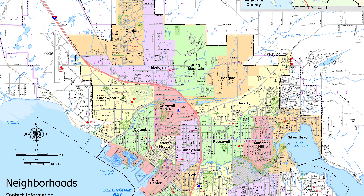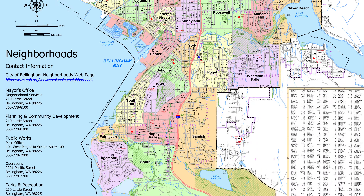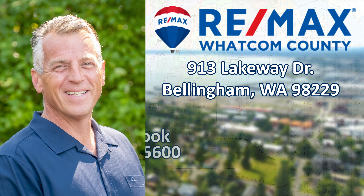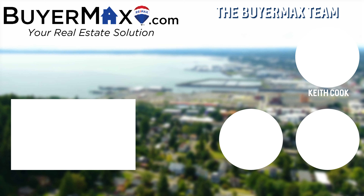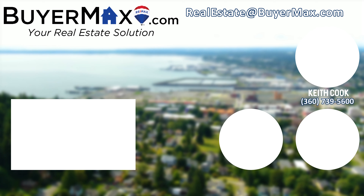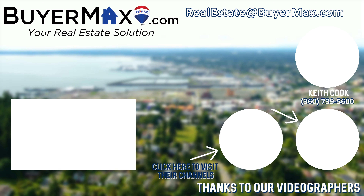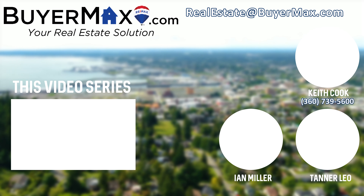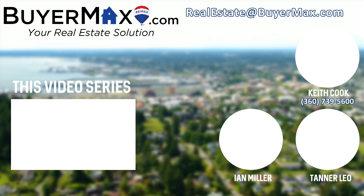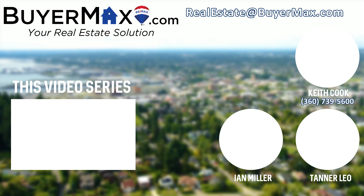Hey, it's Keith. This is one of the many neighborhood videos we created featuring each of the neighborhoods within the city limits of Bellingham. If you enjoyed this video, check out our channel — you might like our Bellingham and Beyond video series, which explores Bellingham and Whatcom County parks. We also have a real estate video series for those of you who may be interested. Additional information can be found at our website, www.buyermax.com. Thanks for watching.